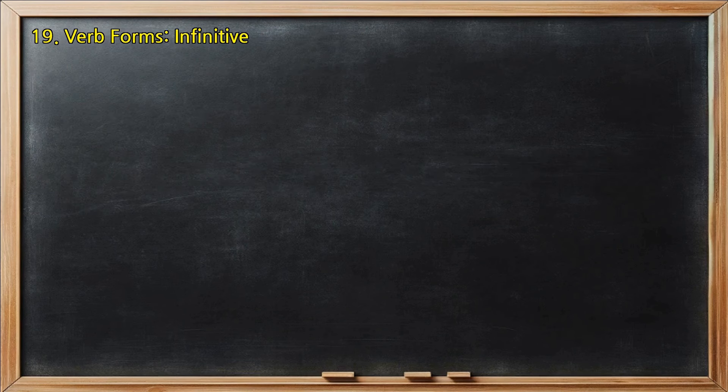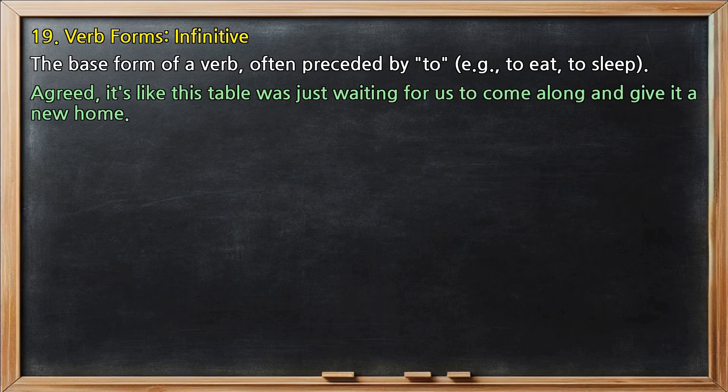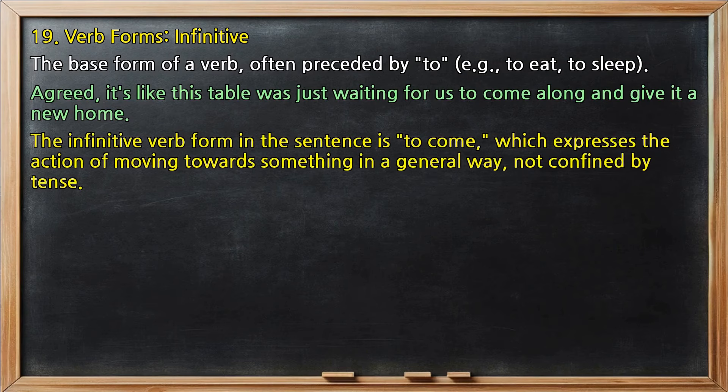Verb forms, infinitive: the base form of a verb, often preceded by 'to,' e.g., 'to eat,' 'to sleep.' In 'Agreed, it's like this table was just waiting for us to come along and give it a new home,' the infinitive verb form is 'to come,' which expresses the action of moving towards something in a general way, not confined by tense.